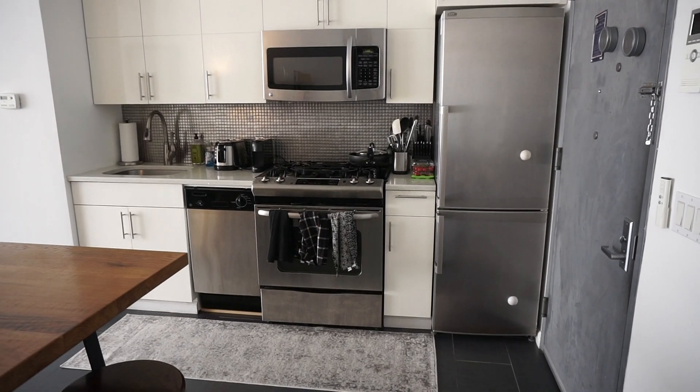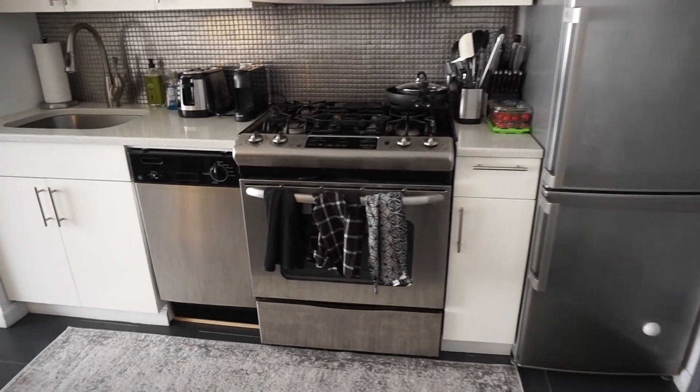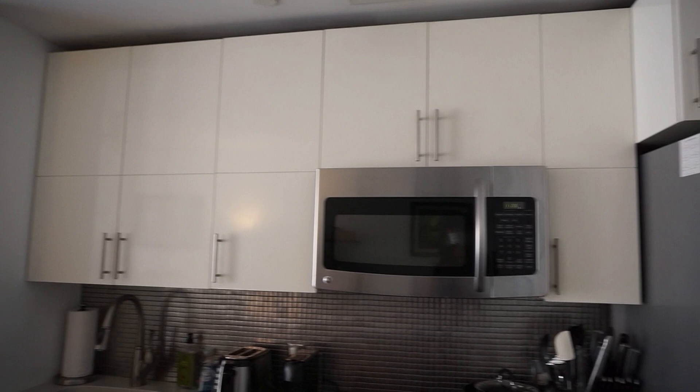A stainless steel fridge, microwave, gas burner, and dishwasher, with plenty of cabinet space.